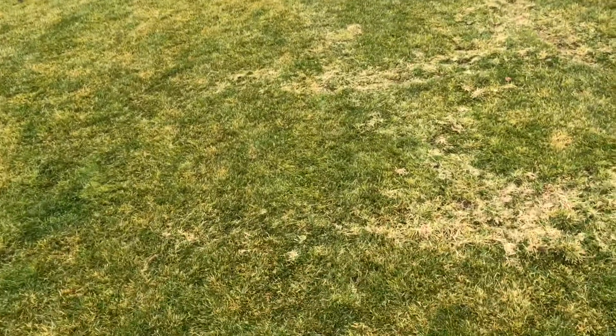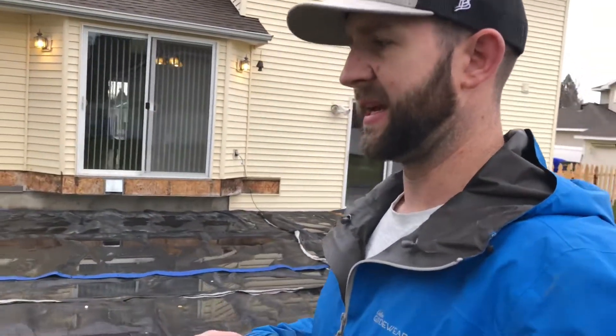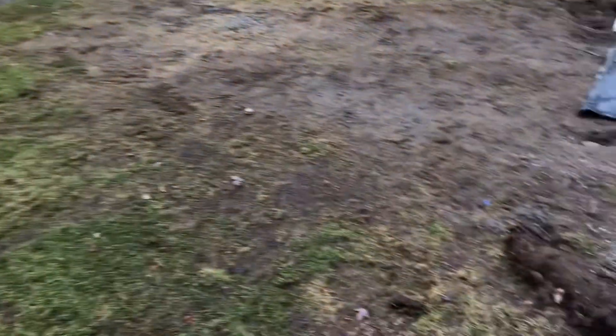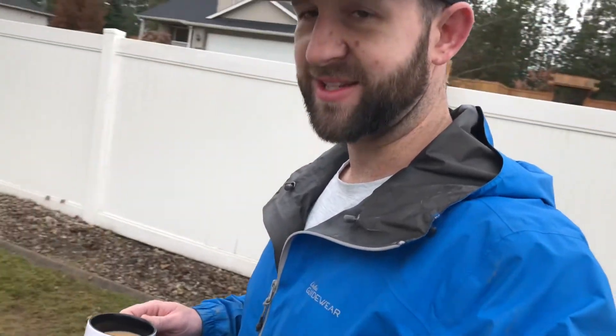Then check out this damage that the skid steer did. Nice tire marks. Obviously it would have been a lot more expensive if they didn't do it because they would have had to do it by hand, but the skid steer made a nice track going into the patio. There's concrete in the grass, there's rocks in the grass. Yeah, so that'll be a spring project.